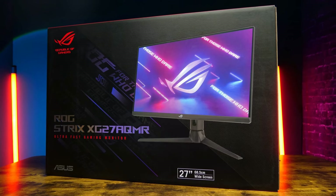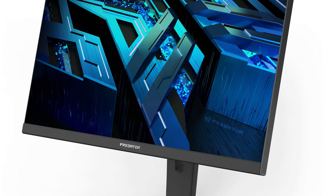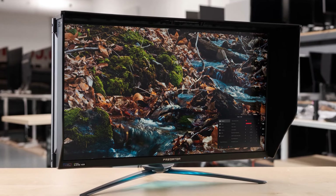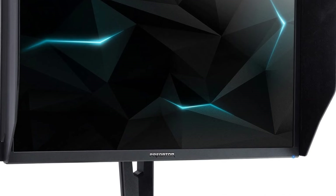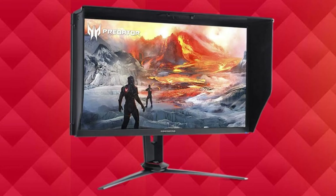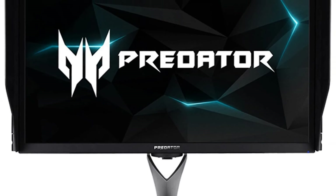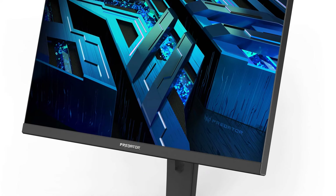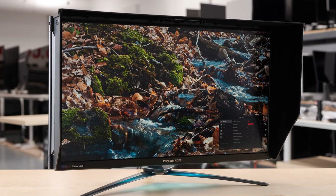The Acer Predator XP273K GS monitor claws its way into the top 10 best gaming monitors with its impressive combination of high resolution, fast refresh rate, and G-Sync certification. This 27-inch IPS display boasts a stunning 4K resolution of 3840 by 2160 for incredibly sharp visuals, offering exceptional detail in games and applications. The 144Hz refresh rate ensures smooth, blur-free action sequences, while NVIDIA G-Sync compatibility eliminates screen tearing for a seamless gaming experience.